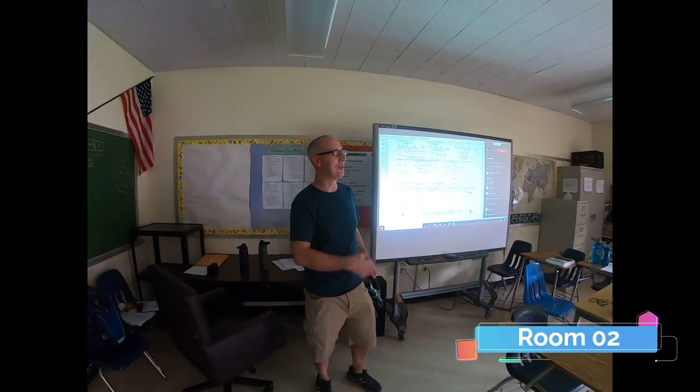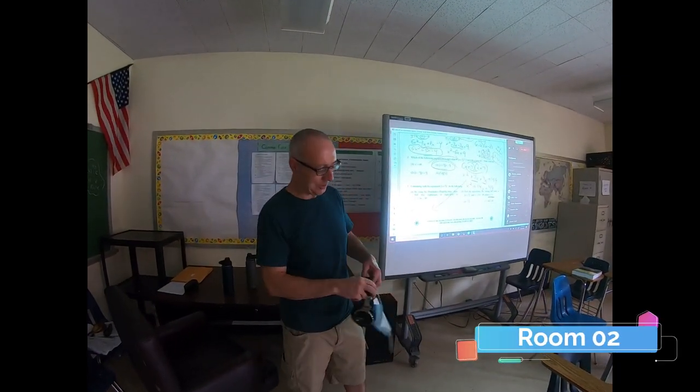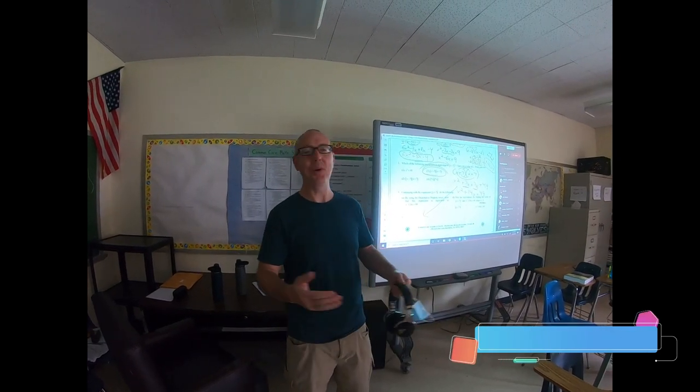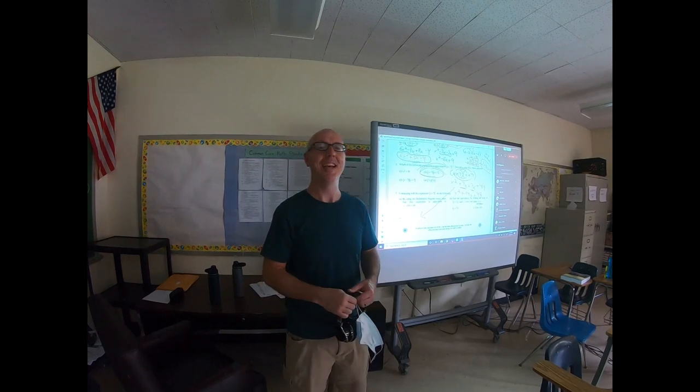Hey guys, this is Mr. Watson here in room 2. You guys will recognize me with my mask and my headphones on from our video meetings. But I can't wait to see you in person. Keep doing your work on Khan Academy and eMath. Welcome.